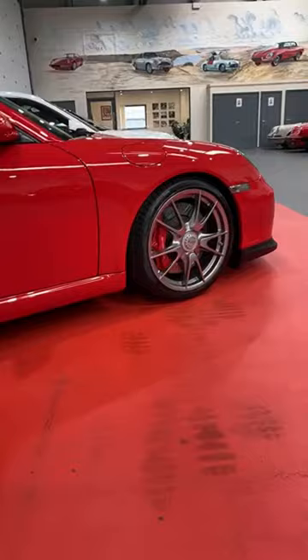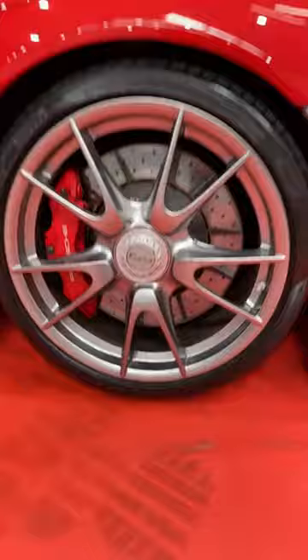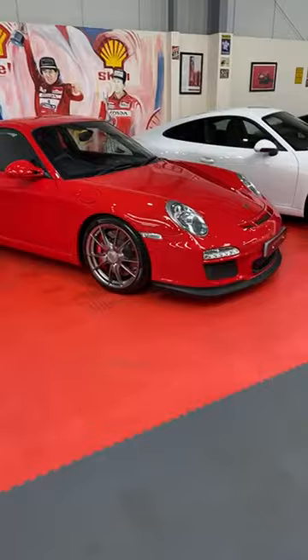This was the first road car 911 to rock centre locks. These ones all round seem to be in pretty good condition — and it's worth noting when looking at cars with centre locks: new ones are around £250 a corner, so worth checking their condition. This one presents beautifully.